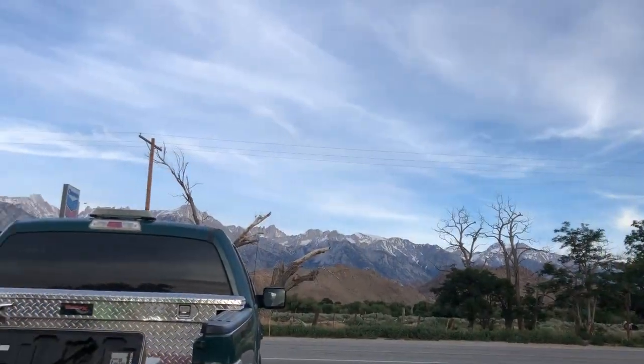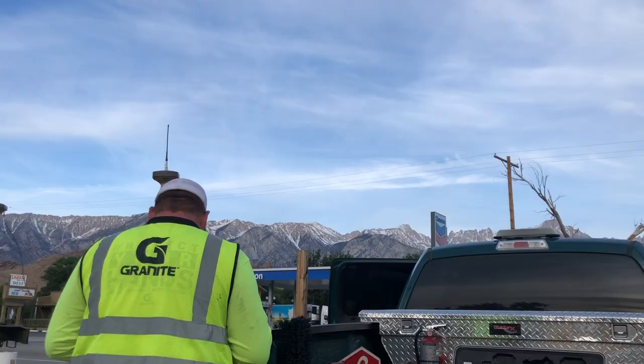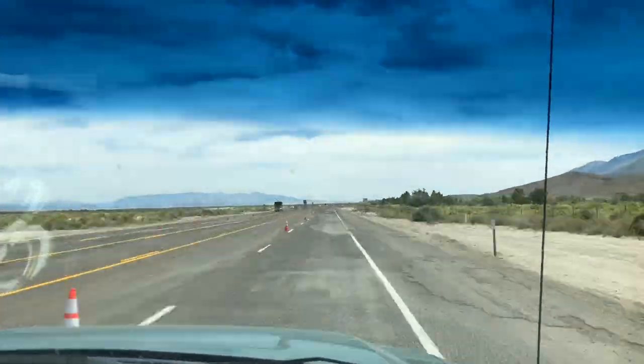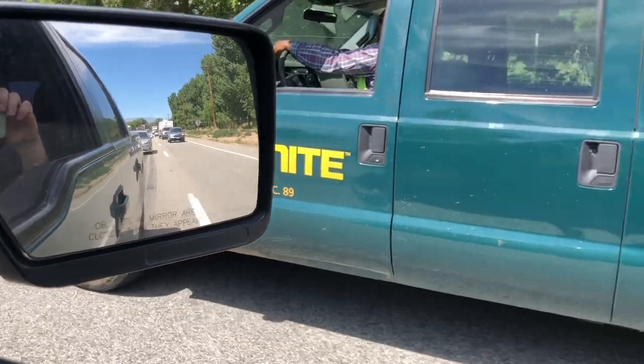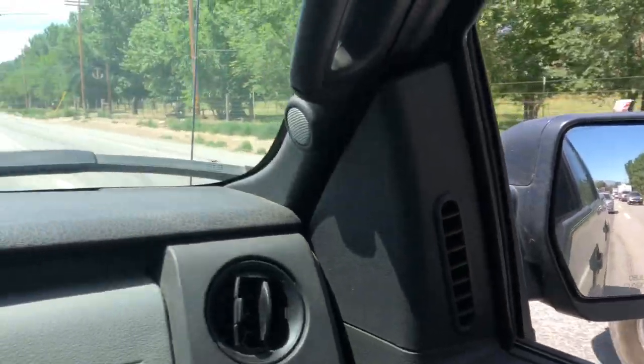My first assignment is up in Lone Pine, California right next to Mount Whitney, where we got to rip up and repave 2.8 miles of road on Highways 395 and 136. This project has been able to set my foundation for all the different technical skills such as traffic breaks, where we had to slow down traffic when our equipment needed to flip onto the other side of the road.